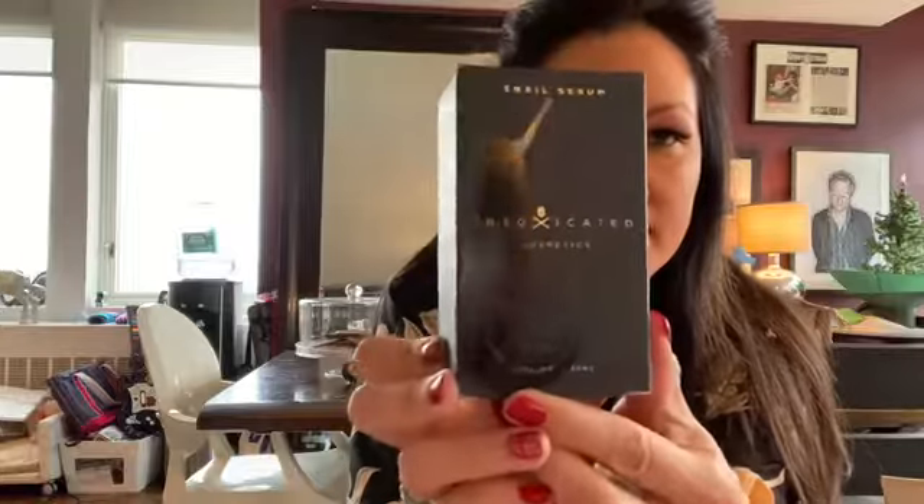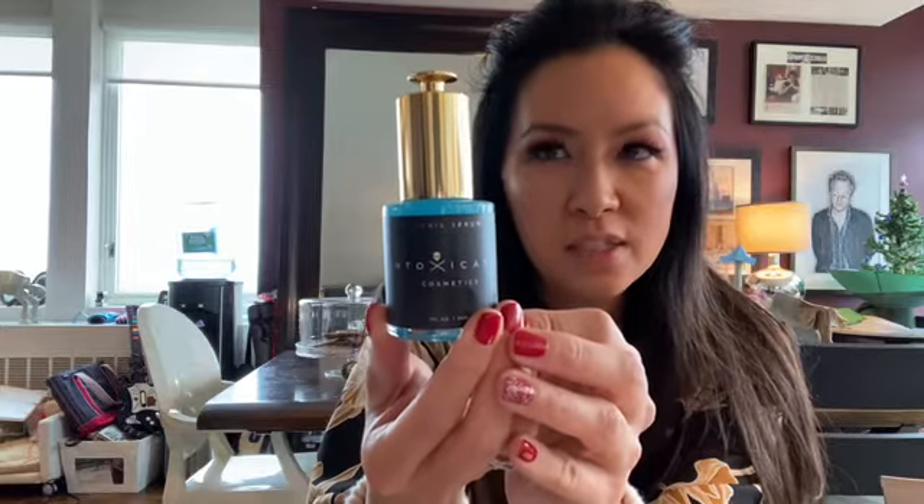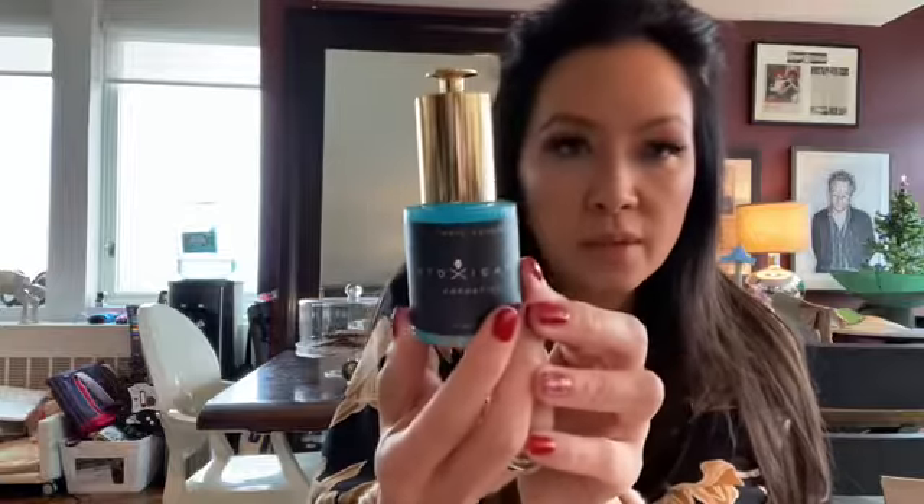Moving on to some other fun products I have to sample — this is called Pick Your Poison by Intoxicated Cosmetics. I'm really excited to try this product. It's made from snail extract and it's a serum that helps smooth everything out using a similar modality to Botox, but through a serum you just apply to your skin. It's such a beautiful bottle — I'm really excited to try it.